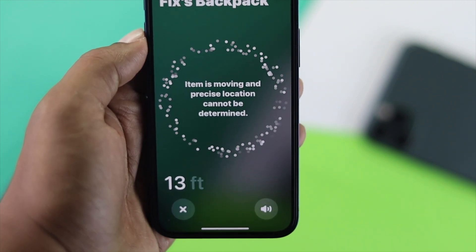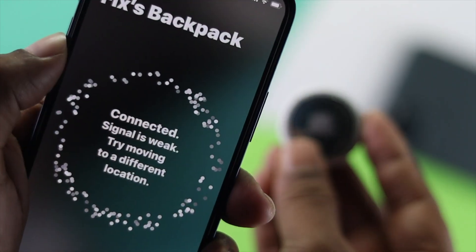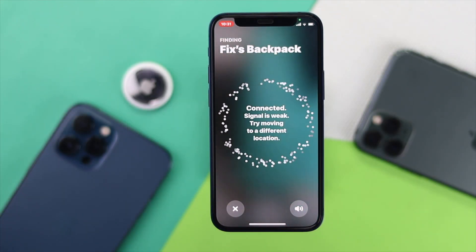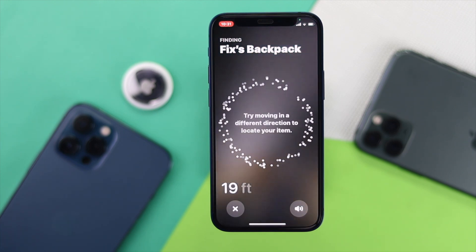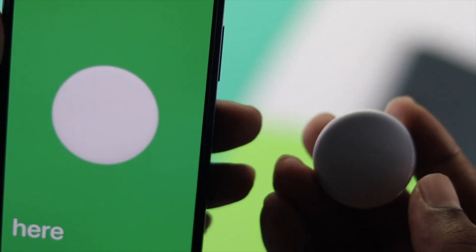Welcome back to the channel. Today we're going to talk about precise location not working on your iPhone when connected with your AirTag. Earlier this morning I had a problem trying to find my backpack — it kept saying 'connected, signal is weak, try moving to a different location.' We had real trouble finding it. If you're having the same problem, we're going to show you how to quickly fix your precise location.